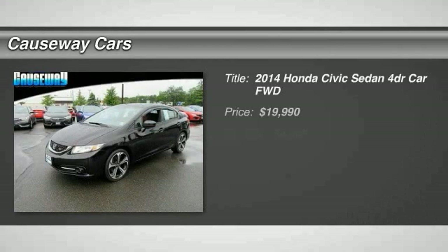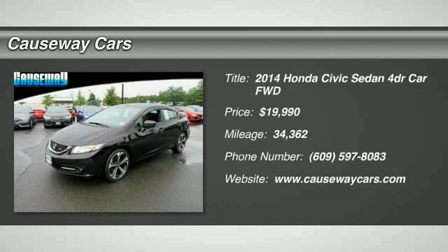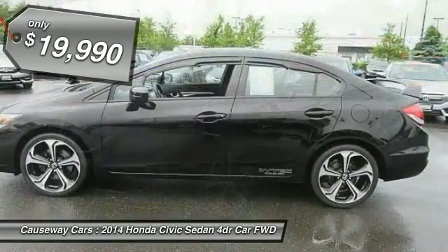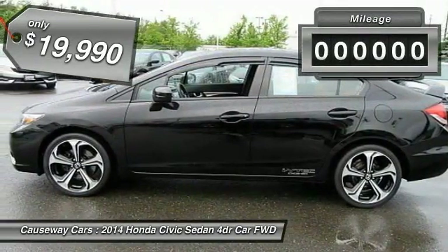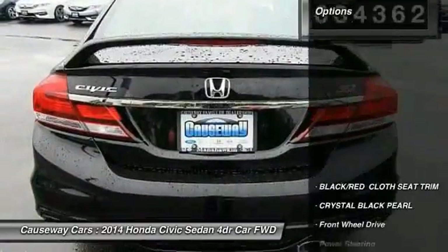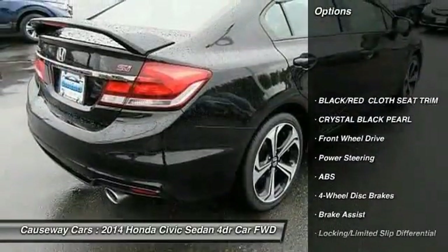Come test drive the 2014 Honda Civic — practical, awesome gas mileage, and incredibly reliable, priced below $20,000. This vehicle has less than 35,000 miles.